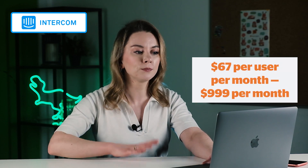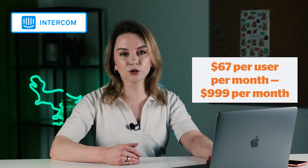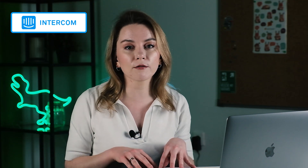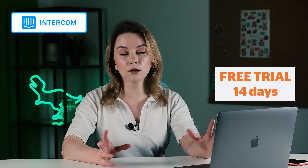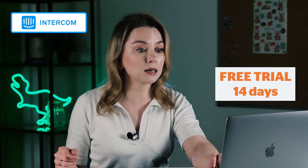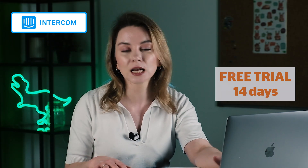The pricing starts from $67 per user per month up to $999 per month. With Intercom you pay for users. They have a starter pack at $67 per month, but as you grow, by the end of the year you may receive a completely different invoice — users report being invoiced $1,000+ after starting at $67 per month, so be ready for that. They do offer a 14-day free trial, but you have to provide your bank card credentials to use it.